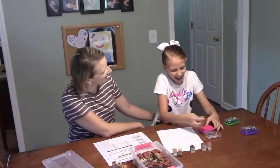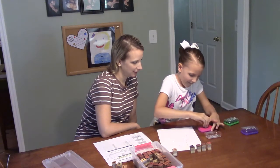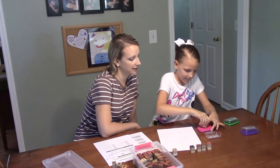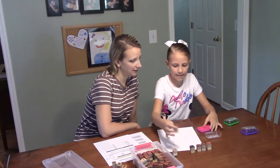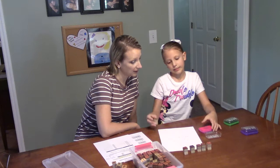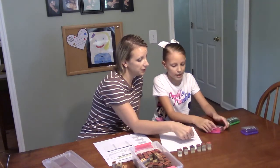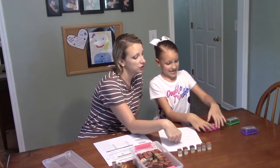You almost forgot the end of it! I... N... G. Excellent, good. What is our new word? Shipping. Shipping! And what letter did we double? The P's. We made it two P's instead of one P, right?